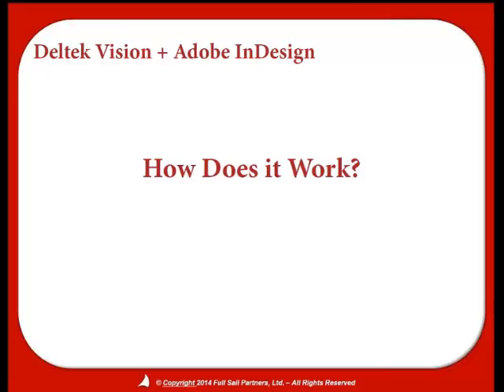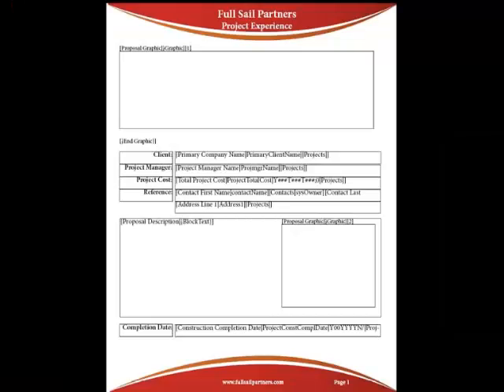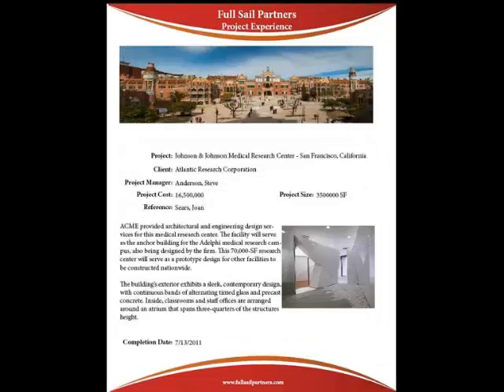So how does this all work? Through the process of setting up these merge templates, you're able to export information into beautiful proposals that speak to your clients. This enables you to spend time working on the actual information that's going to win you the project. All the information in your proposal is important, but some of it is more important than others — you need to spend time making sure that you separate your firm from the competition.